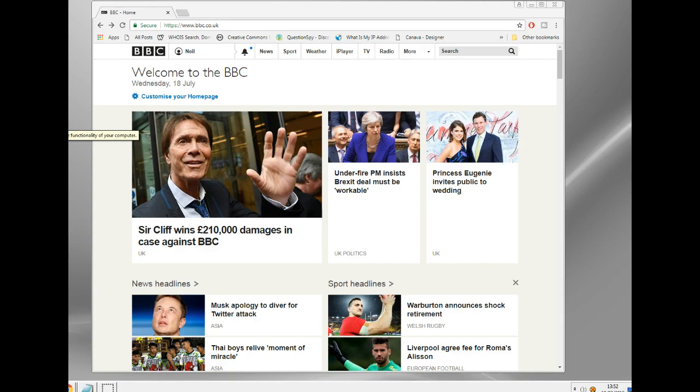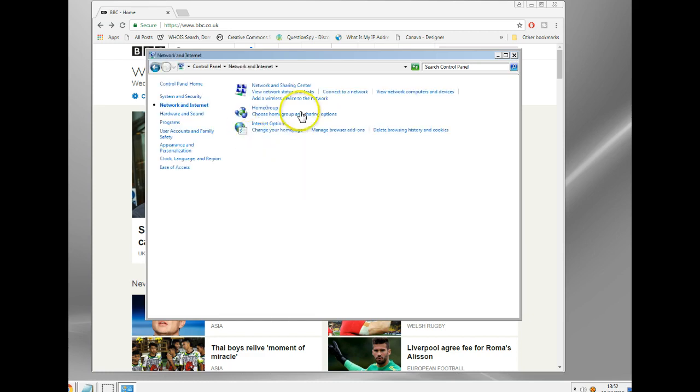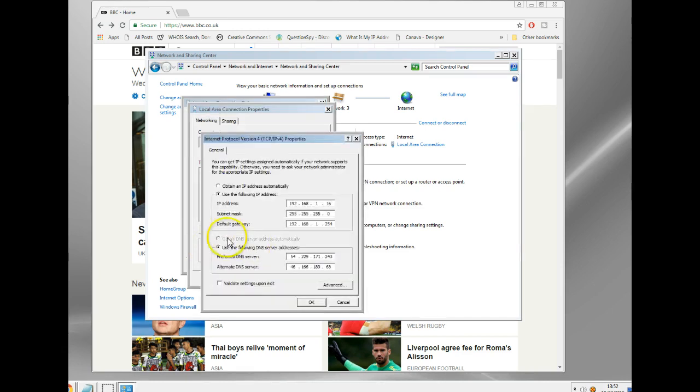First of all, how to set it up — it's dead easy. Go to your control panel. This is on Windows 7, but it'd be a similar place. Go to Network Sharing Center, Local Area Connection, Properties, then TCP/IP version 4 and Properties there. You'll see two DNS server fields — put in your two Smart DNS servers into those boxes. That's all you do. You get those from the Smart DNS subscription service you take out. They're usually quite a lot cheaper than VPNs.